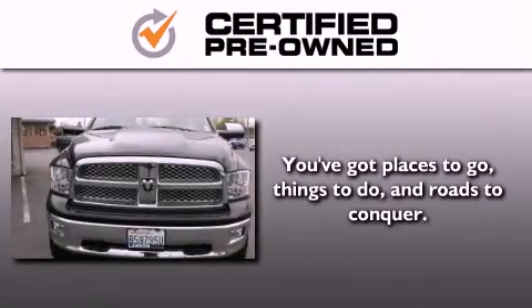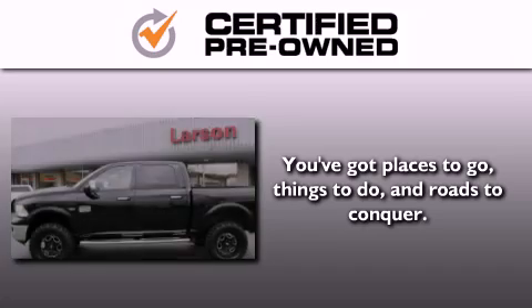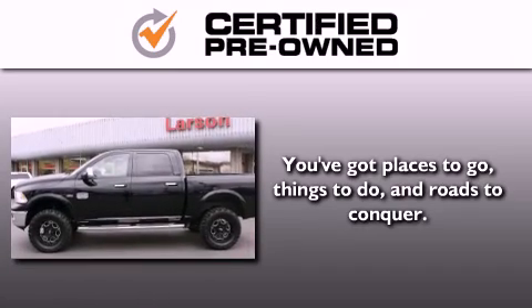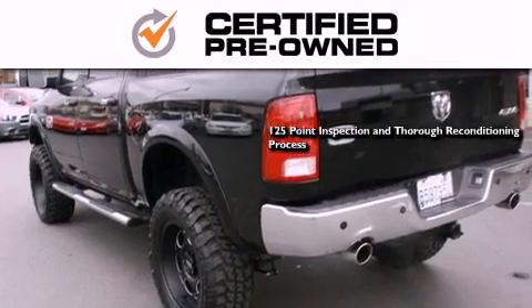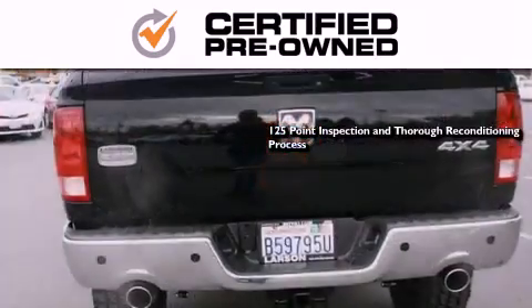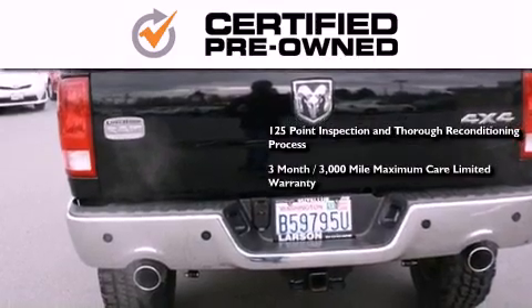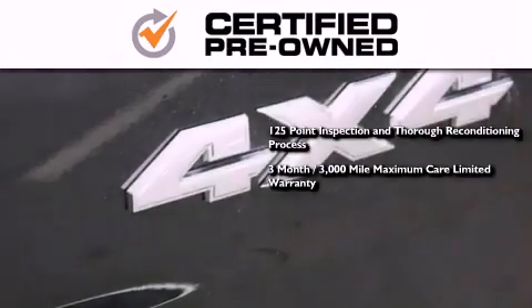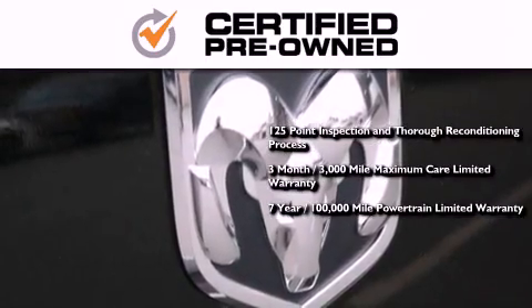Every Chrysler, Jeep, Dodge, and Ram certified pre-owned vehicle has to pass a stringent certification process, guaranteeing that only the finest vehicles get certified. This means you get a 125-point inspection and thorough reconditioning process, a 3-month, 3,000-mile maximum care limited warranty, and an up to 7-year, 100,000-mile powertrain factory-backed limited warranty.